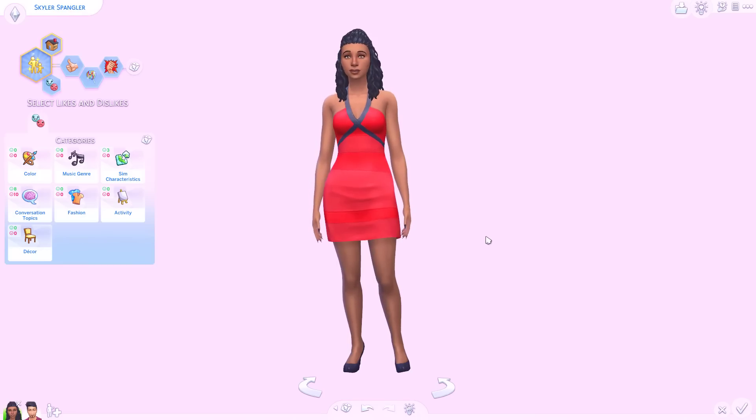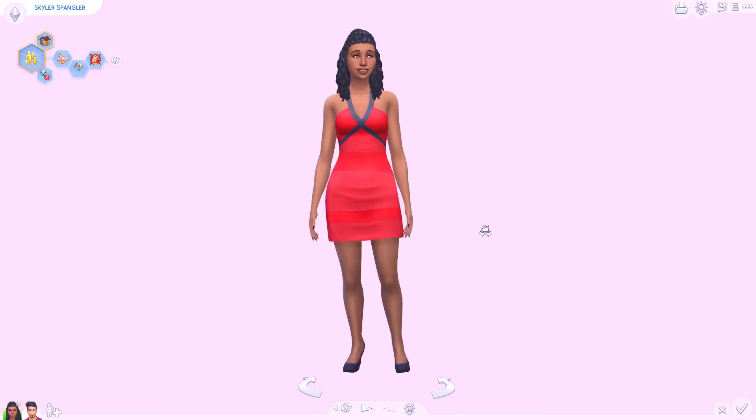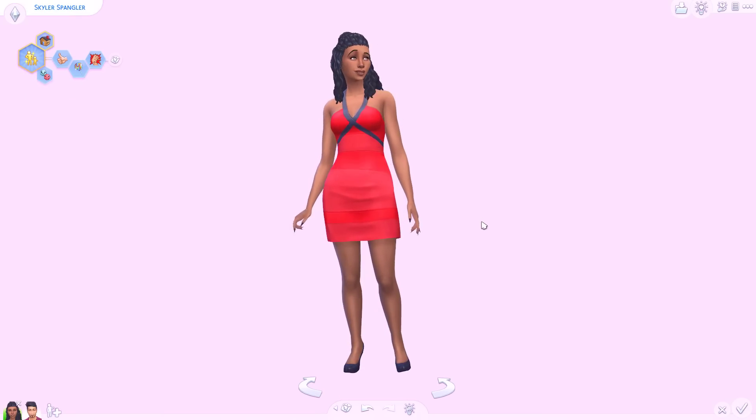Oh hi, thanks for watching my video. So I thought today we would do a little bit of an experiment. It's been a while since I did an experiment like this, but basically I'm going to take two Sims and see if I can make them fall in love.